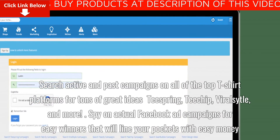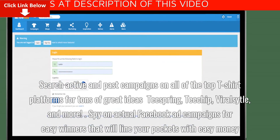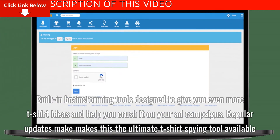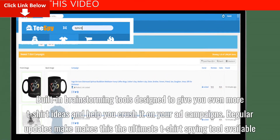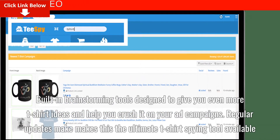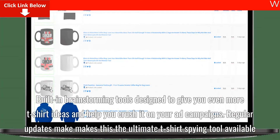Spy on actual Facebook ad campaigns for easy winners that will line your pockets with easy money. Built-in brainstorming tools are designed to give you even more t-shirt ideas and help you crush it on your ad campaigns. Regular updates make this the ultimate t-shirt spying tool available.